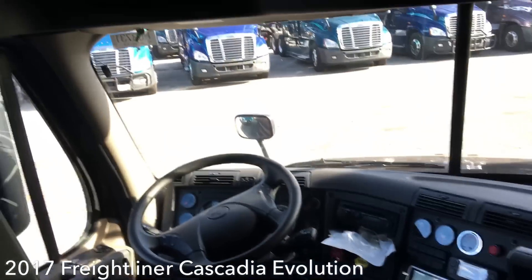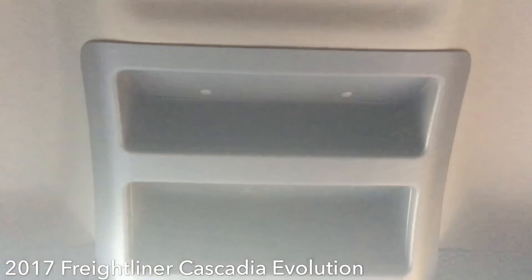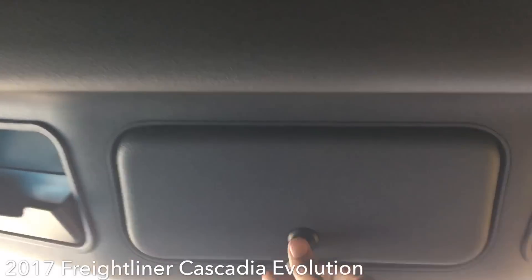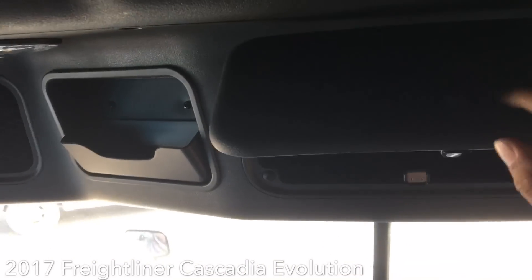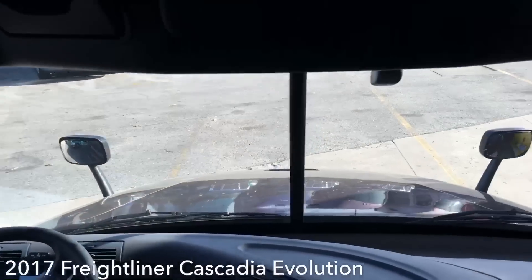Just wanted to show people what the Cascadia looks like for those coming into trucking. You got spaces up here, spaces there, and a space where you can put accessories. I know where all of these cubby holes are because I had a mid-roof Freightliner — I wish I had never gotten rid of it, because the Peterbilt is giving me hell.